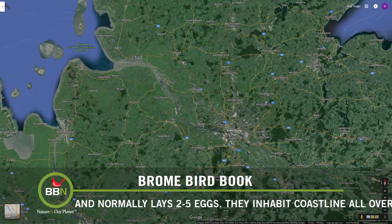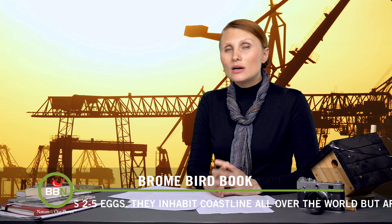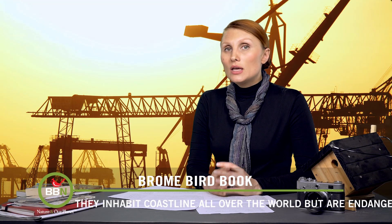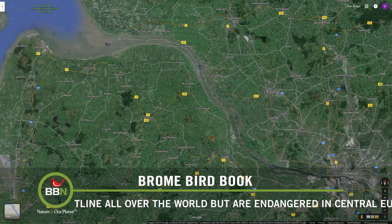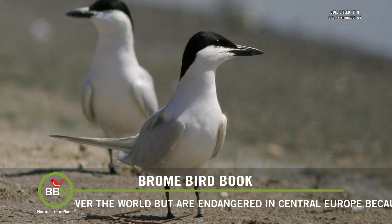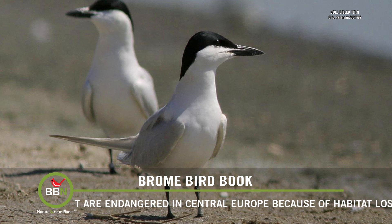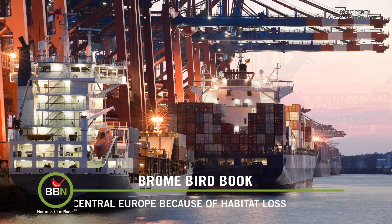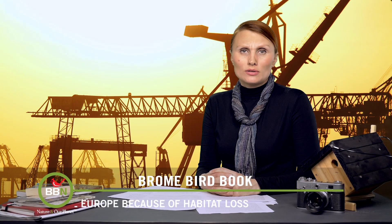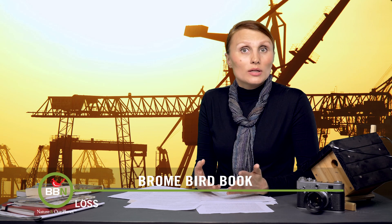The port of Hamburg, which is one of the busiest ports in Europe, is at risk of losing up to 19,000 ships a year if they don't dredge the Elbe River to accommodate larger ships. The last 34 breeding pairs of the gall-billed tern in Central Europe use the marshlands on the Elbe as a nesting ground each spring. If the port authorities decide to dredge the river, it will completely destroy the tern's nesting ground. The city of Hamburg is aware of this problem and they are looking for solutions. I will follow this story closely and let you know the outcome.